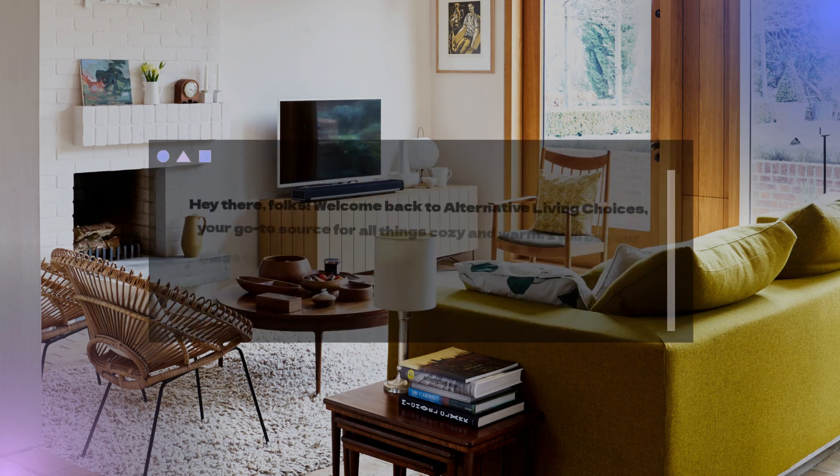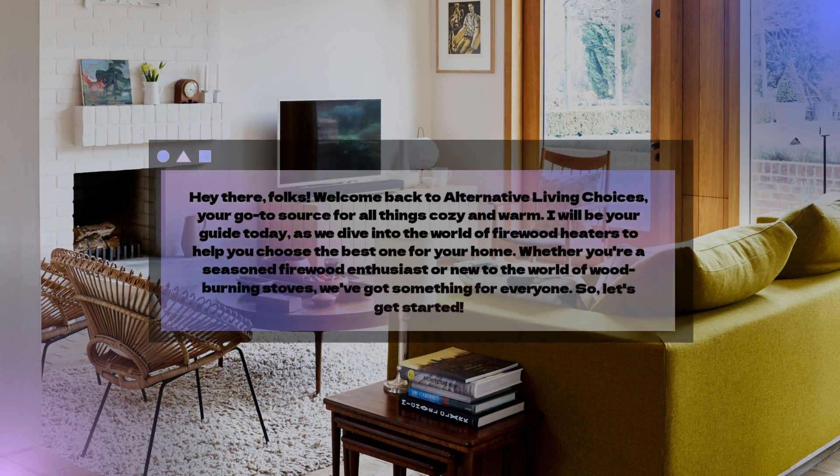Hey there, folks! Welcome back to Alternative Living Choices, your go-to source for all things cozy and warm. I will be your guide today as we dive into the world of firewood heaters to help you choose the best one for your home. Whether you're a seasoned firewood enthusiast or new to the world of wood-burning stoves, we've got something for everyone. So, let's get started.